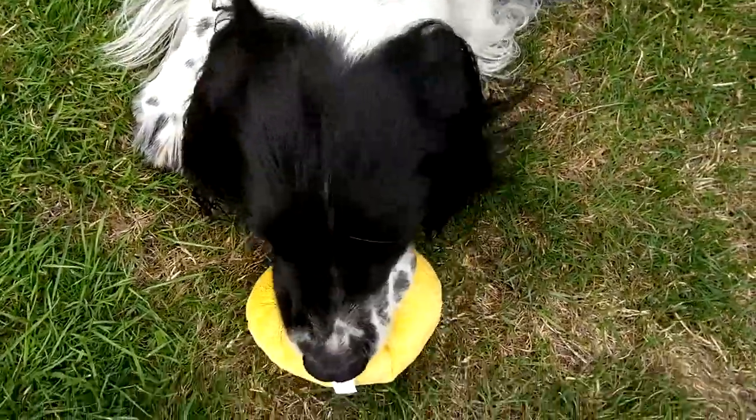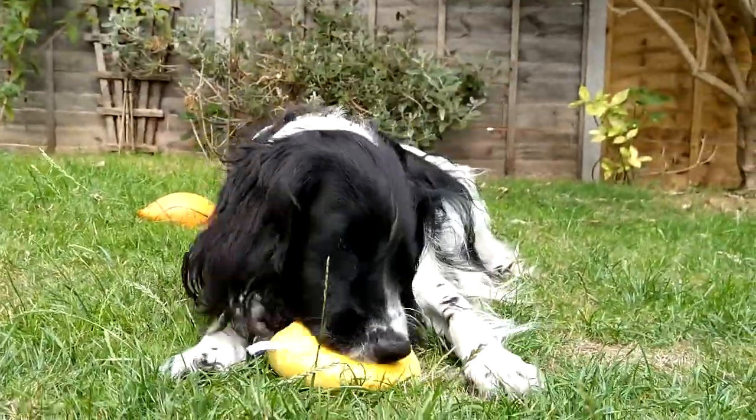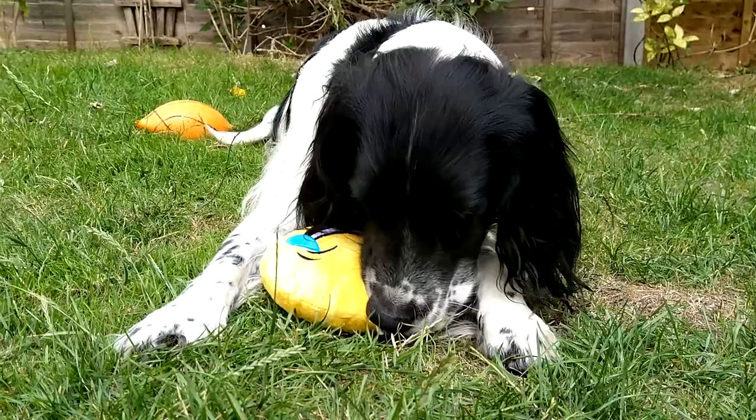This emoji dog toy is made by Pets at Home. If your dog's been good, they'll love this gift. It has a really soft fabric with a squeaker inside. This cuddly companion is best indoors, but Oscar insisted that he took it outside. It feels high quality, so should be able to withstand Oscar's craziness.